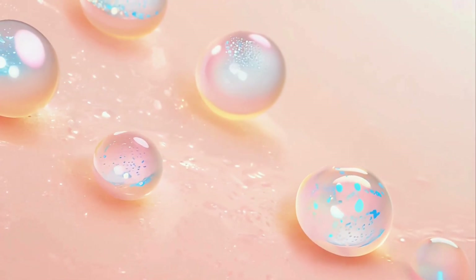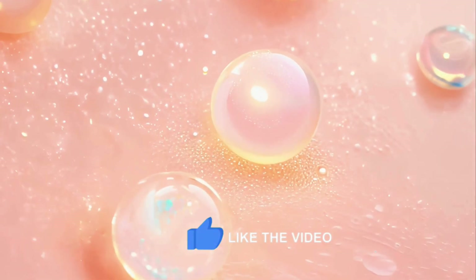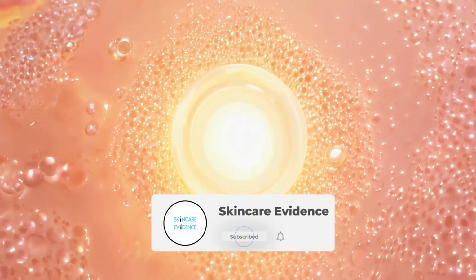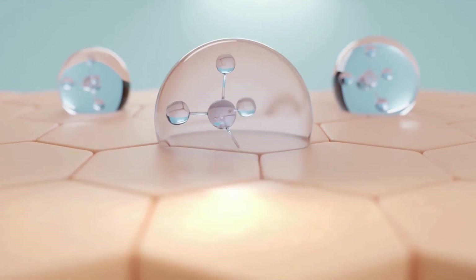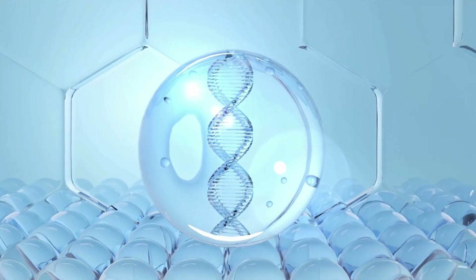If you found this breakdown helpful, don't forget to like this video — it helps more people discover real, evidence-based skincare reviews. If you want more smart skincare reviews backed by science, not marketing, subscribe and tap the notification bell. Check the description below for full ingredient breakdowns, price comparisons, and product links. If you want us to review any specific product, comment below, and I'll see you in the next video.